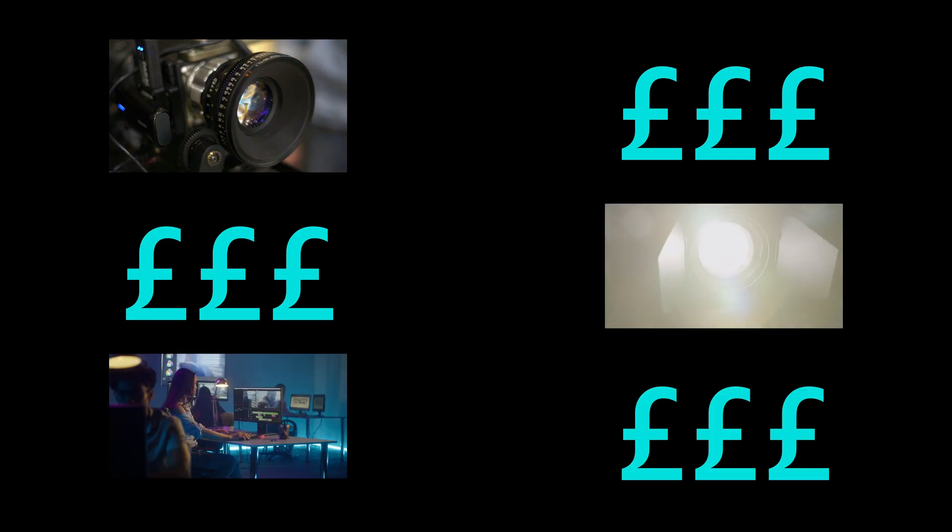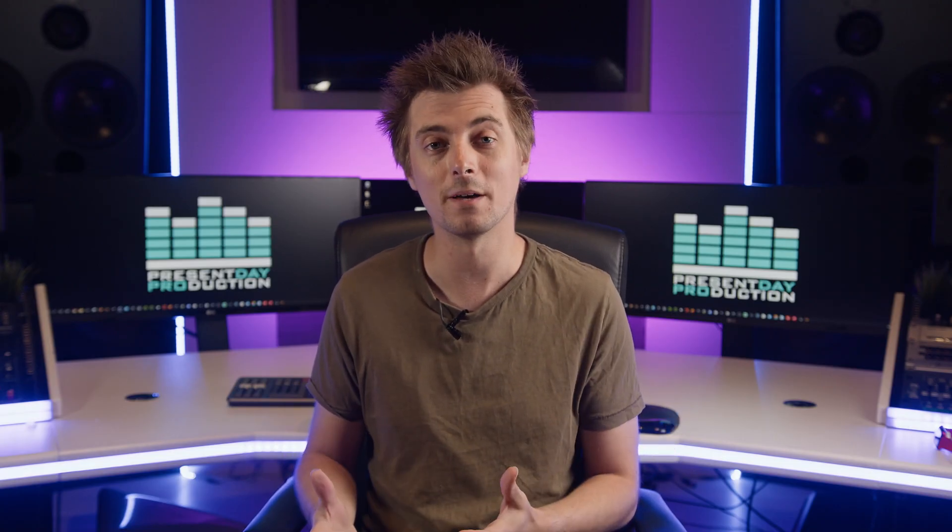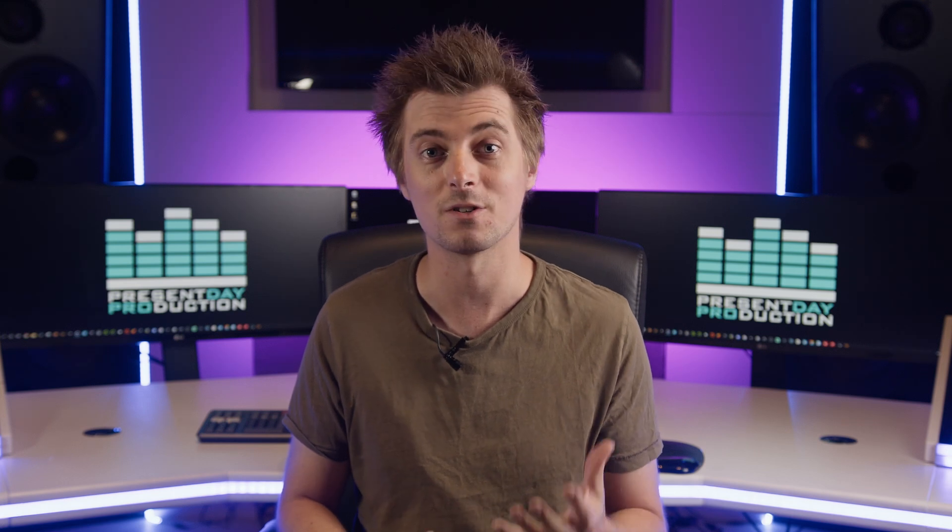It's no secret that video production is an expensive process. Whether you're buying cameras, lights, or software, the costs all add up and it's very easy to run up a high bill with only a relatively small amount of kit. In this video, I'm going to show you some free alternatives to expensive production software to open up creativity for everyone, no matter their budget.